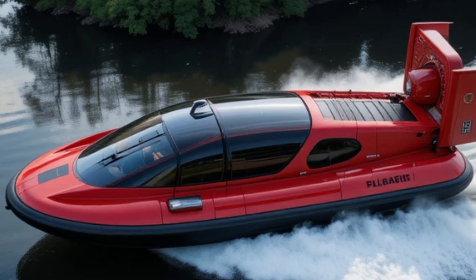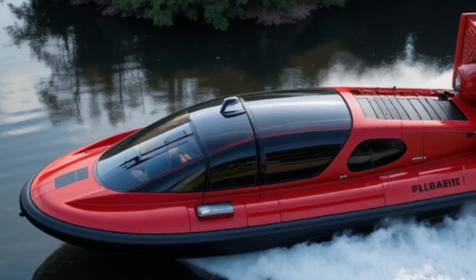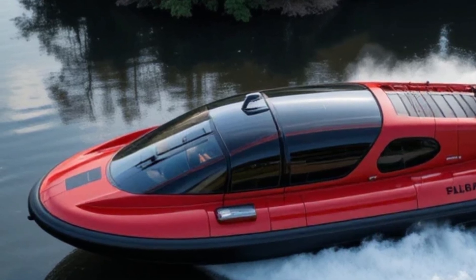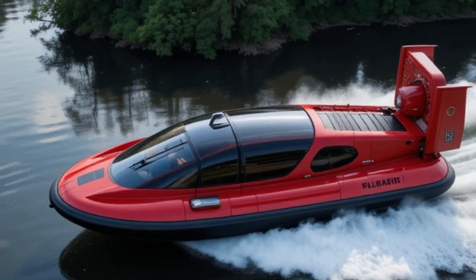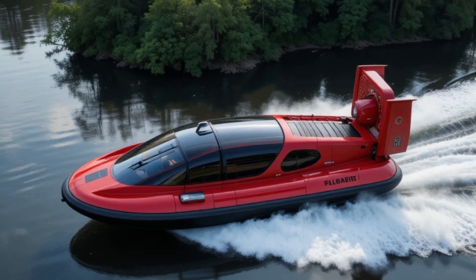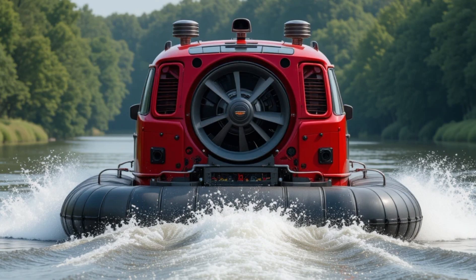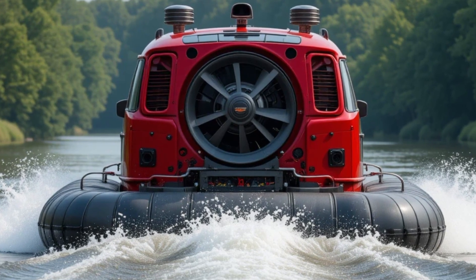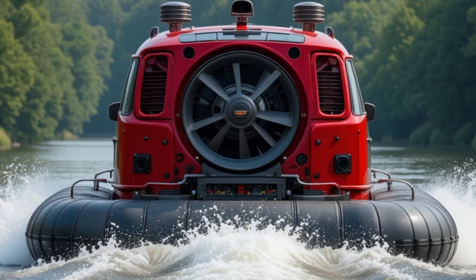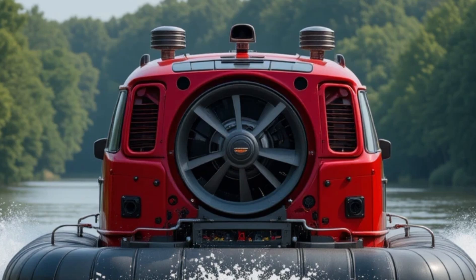This hovercraft is built for anyone who refuses to be limited by roads or traditional transportation methods. It's perfect for adventure seekers who want to explore nature like never before. It's also an excellent choice for rescue and emergency teams, as it can reach difficult terrains where traditional vehicles fail. Tourism and commercial industries can also benefit, making it ideal for water tours, beach resorts, and adventure parks. And for those who simply love cutting-edge technology, this is the ultimate personal luxury vehicle.